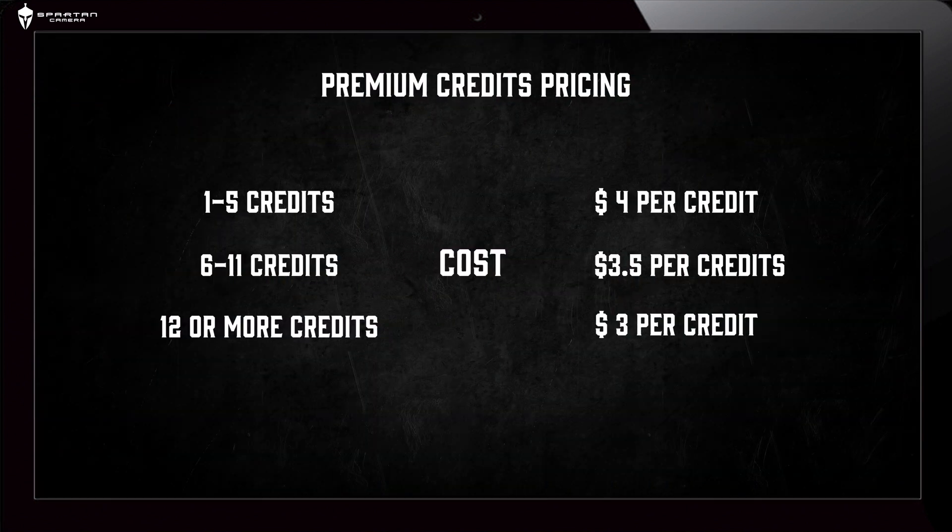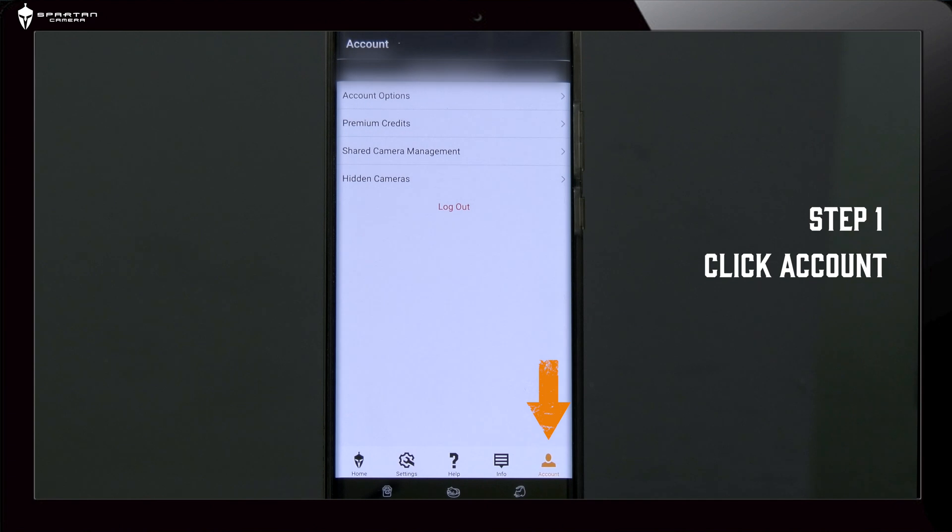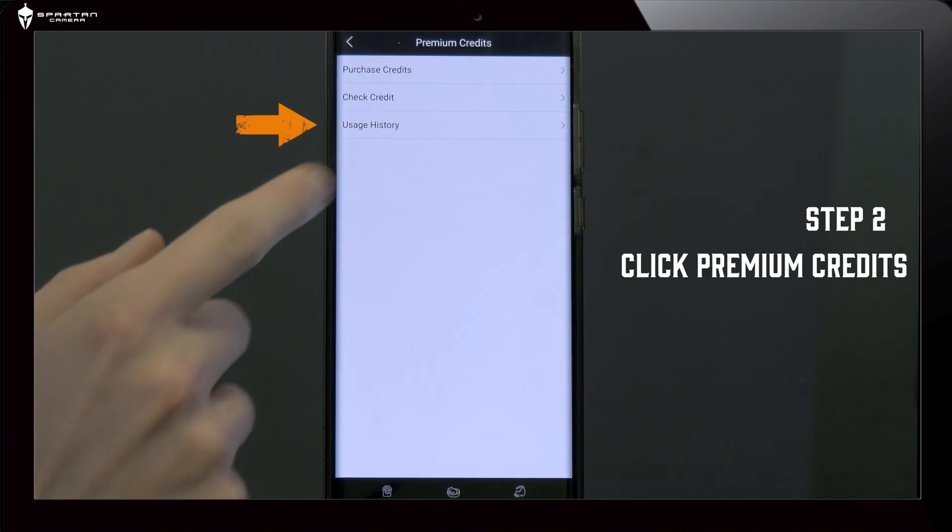Premium Credit Pricing. There are three tiers of Premium Credit pricing. Buy 12 or more credits at a time for the best value. You can check the number of credits at any time from your mobile app by selecting Account, Premium Credits, then Check Credits.